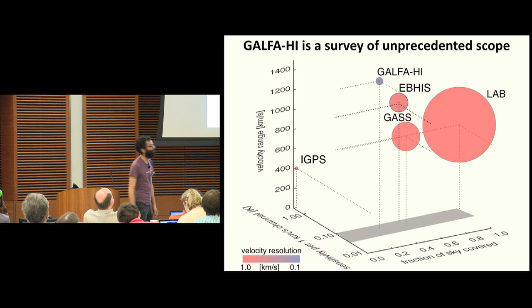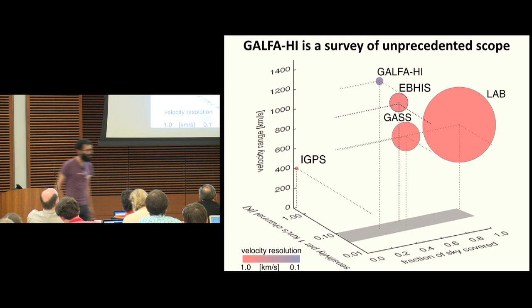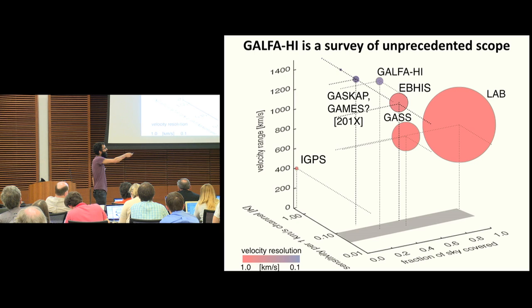I probably don't need to walk you through this five- or perhaps six-dimensional diagram since you have a sense from Naomi of all the different surveys. The LAB survey has the biggest beam of all these H1 surveys of the galaxy. GALFA-H1 has a smaller beam of four arc minutes, and then the International Galactic Plane survey closer to an arc minute. It has a sensitivity comparable to all these other single-dish surveys, but with a resolution approaching that of interferometer surveys. It also has very high velocity resolution, which is really important for studying things like the cold neutral medium.